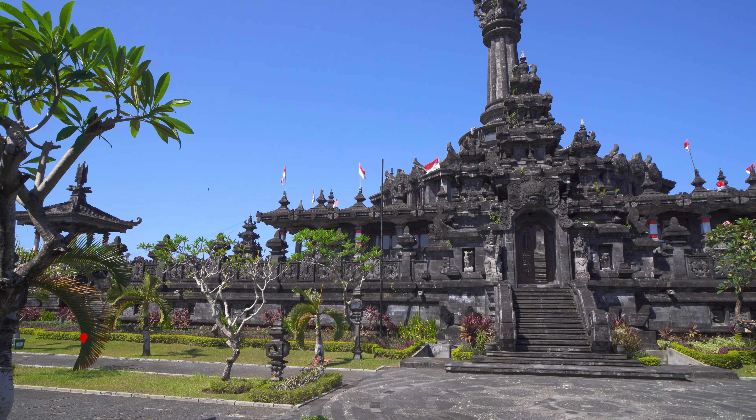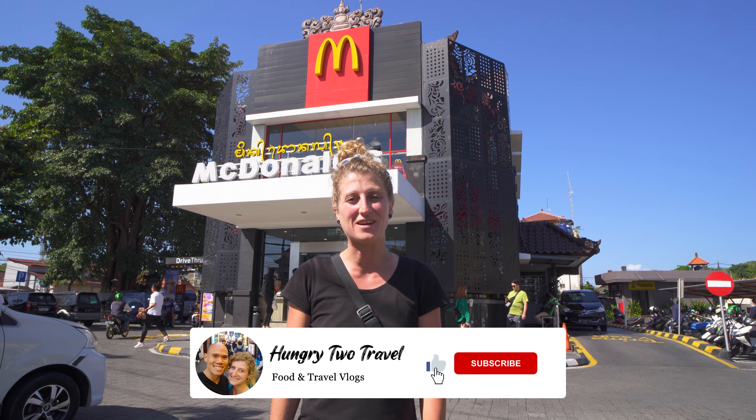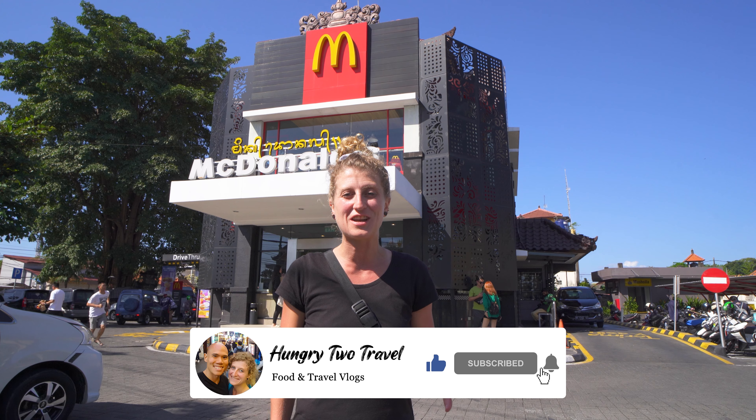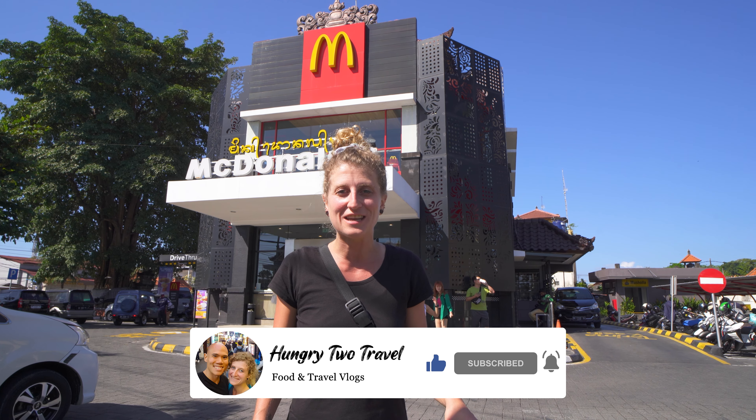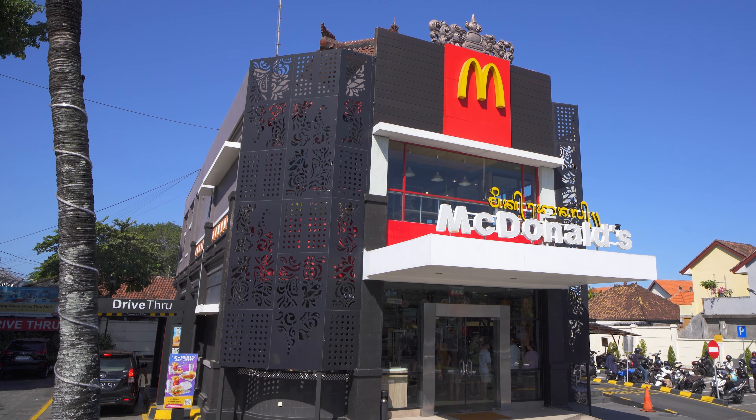Hey everyone, I'm Steph. Chris is behind the camera and we're hungry to travel. We are in Bali, Indonesia for another edition of our McDonald's Around the World series. We love checking out McDonald's in different countries to see what kind of special items they have on the menu. This McDonald's here in Bali looks gorgeous decked out in traditional Balinese architecture. So without further ado, let's head inside and see what we can eat.